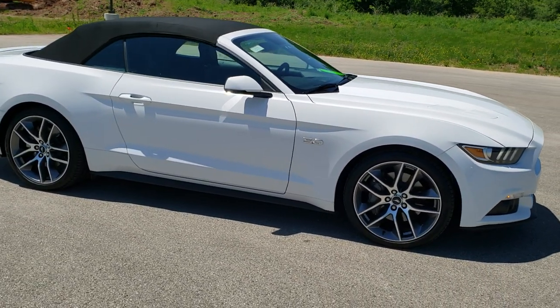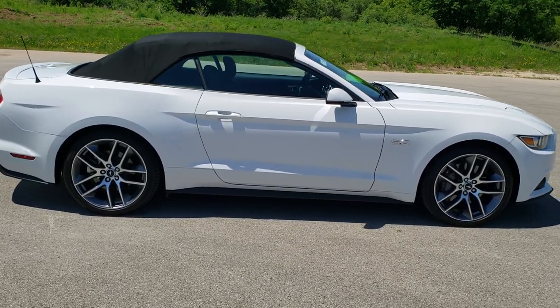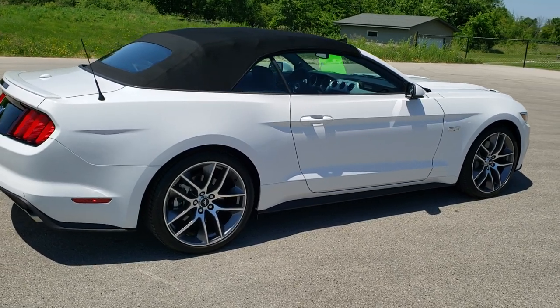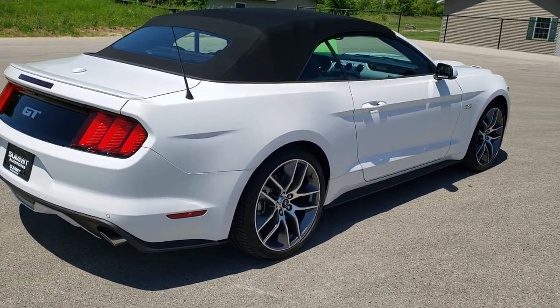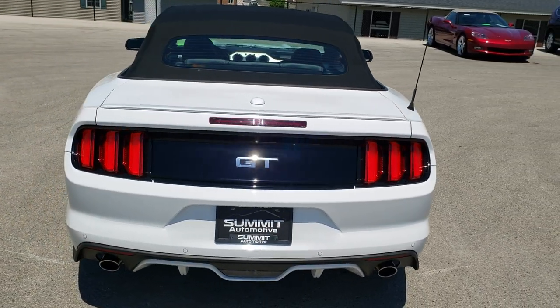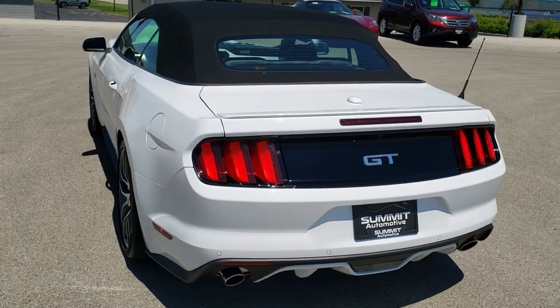This vehicle has the 5 liter V8 motor which pumps out 435 horsepower. It has been fully safetied and inspected by our service shop. It has a fresh oil and filter change, all the fluids have been checked and topped off, and the car has been gone through mechanically 100% and is 100% ready to go.